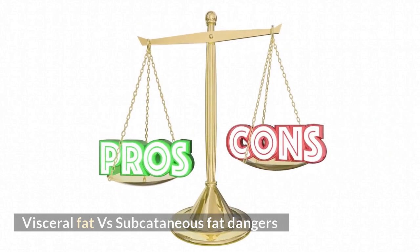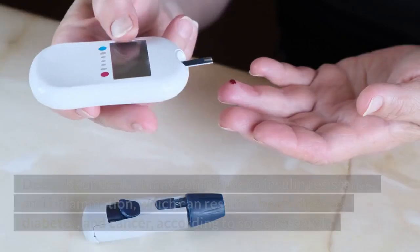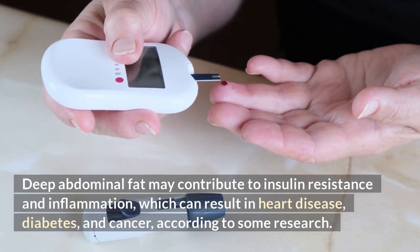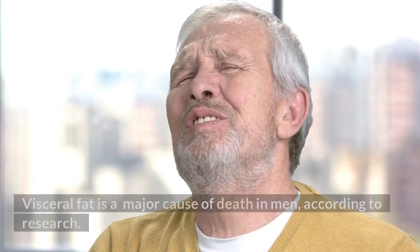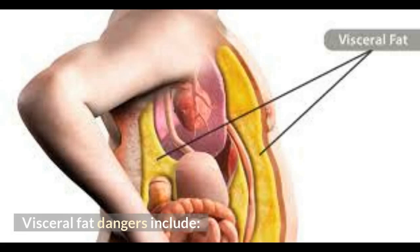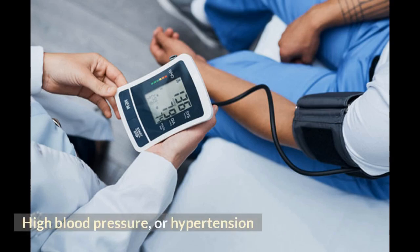Visceral fat is accompanied with a number of dangers. Deep abdominal fat may contribute to insulin resistance and inflammation, which can result in heart disease, diabetes, and cancer, according to some research. Visceral fat is also a major cause of death in men, according to research. Visceral fat dangers include diabetes, high blood pressure, or hypertension.